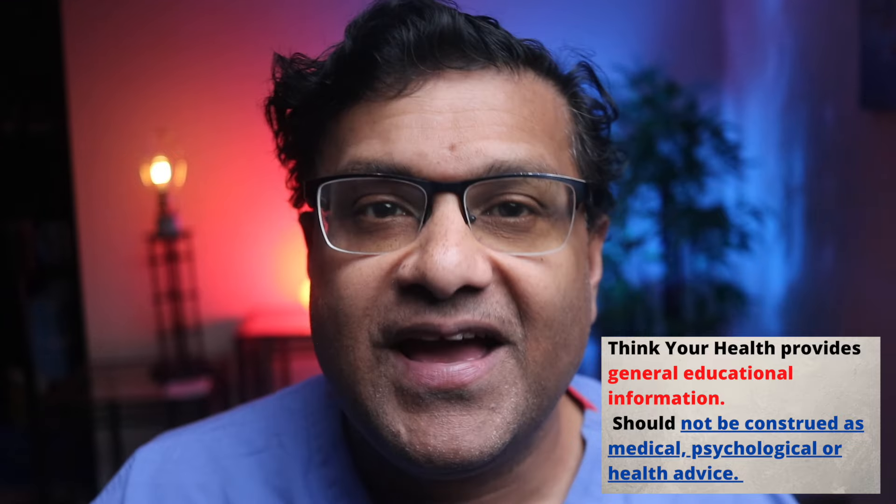I'm Dr. John, certified in both internal medicine as well as geriatric medicine. This channel is here to promote your health and your well-being. Think your health.